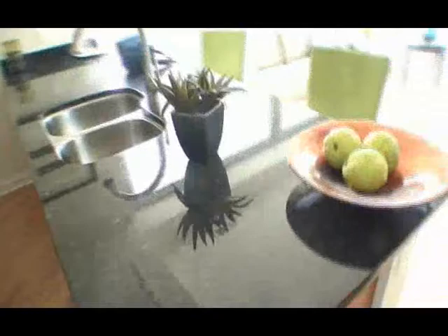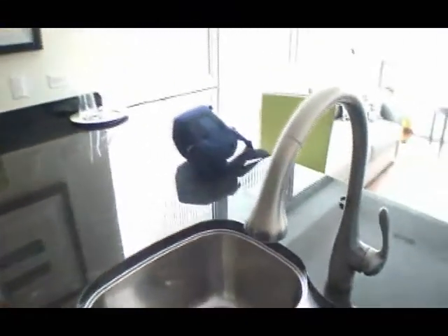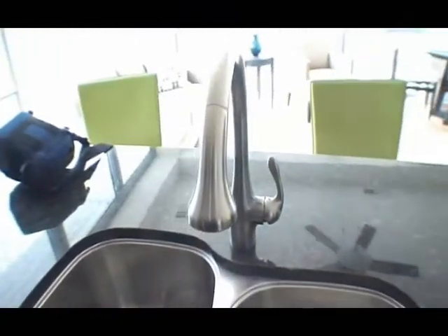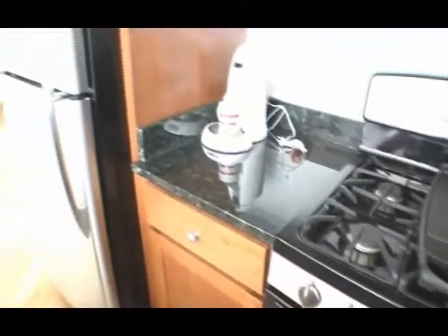Everything in the unit is standard. We have upgraded granite — it's Ubatuba and it's an inch and a quarter thick. Undermount sinks are standard. We use Hans Grohe plumbing fixtures, top of the line. That's usually two steps above what most people get, which is Moen. Grohe's next up, and then Hans Grohe is what we use. All the appliances are stainless steel GE Profile, which is also an upgrade in virtually every other sales center.